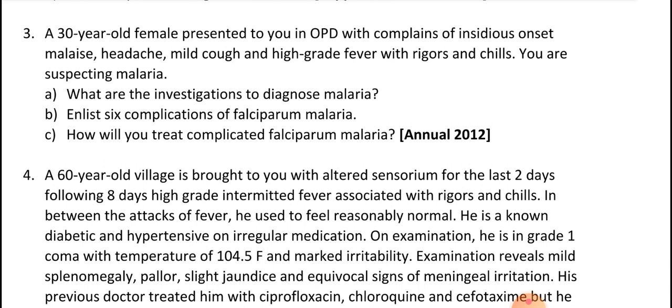To treat complicated falciparum malaria: IV fluids, airway support, electrolyte balance, artesunate and quinine, and blood transfusion — this constitutes the treatment.